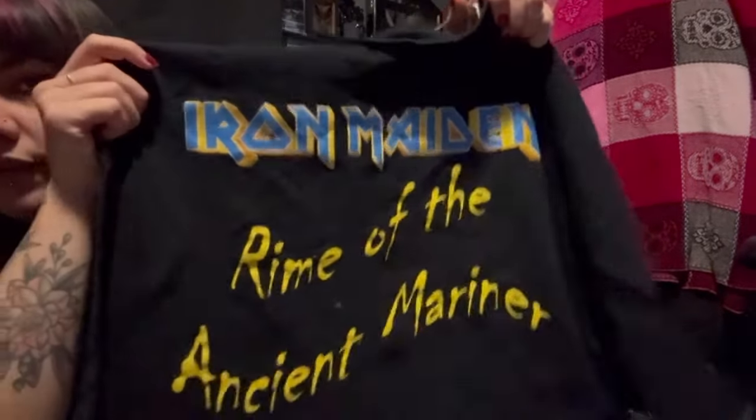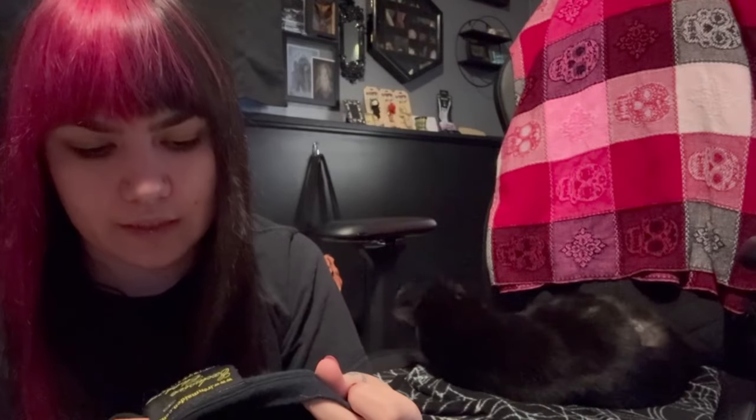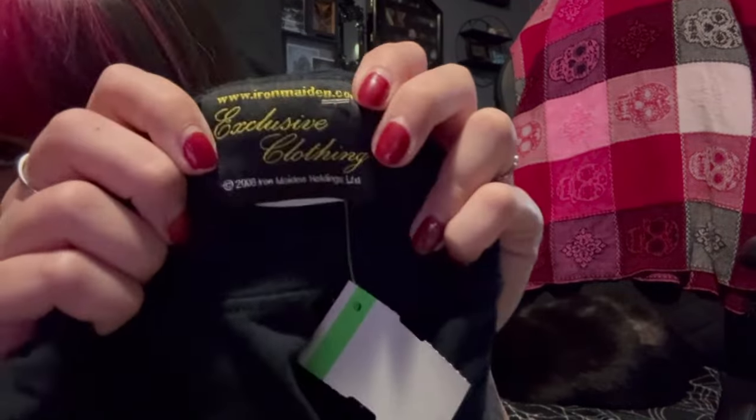And for $5.49, I found this really cool Iron Maiden shirt. Pretty neat, and there's the back. It's not an older one — I mean, it's a little old. It is from 2008, it looks like, as far as the tag goes.